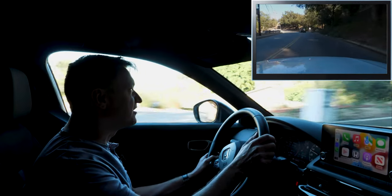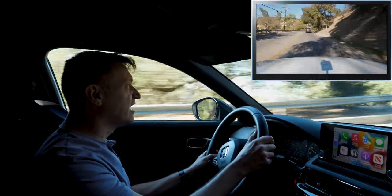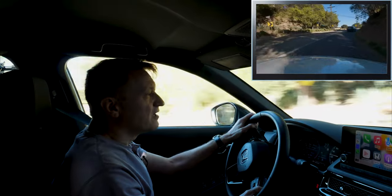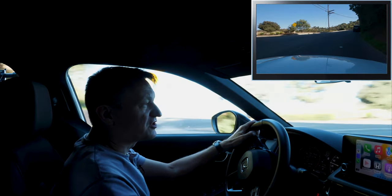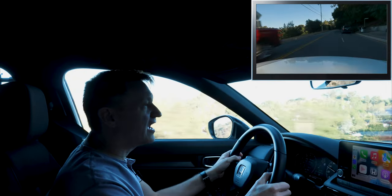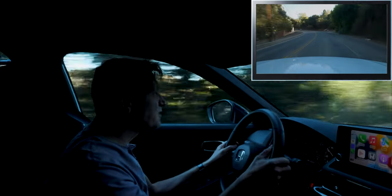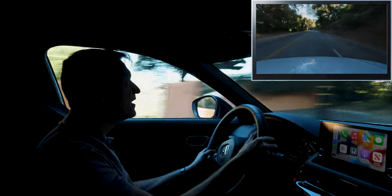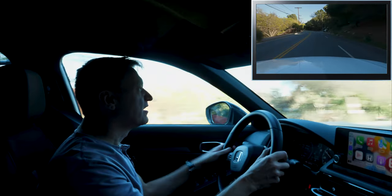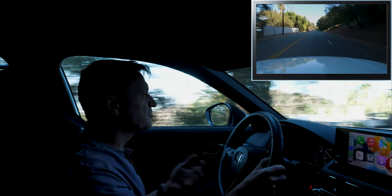Steering feel is excellent in this vehicle — definitely one of the best in the class, if not the best, by a good margin. It's an electric system, of course, but in the Honda Type R, the steering feel is one of the best out there. They've done a lot of work to improve the feedback you get, so it doesn't feel numb. You can really feel what's going on with the road. This is a little light for my taste, but this is not a sports car, and I think most people are going to find it weighted just right.